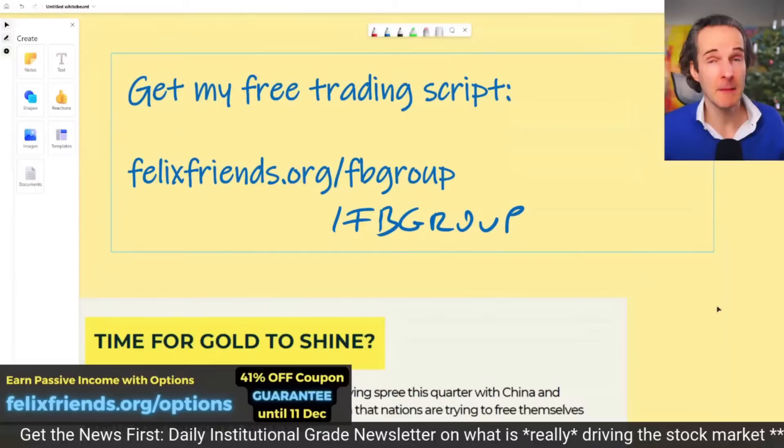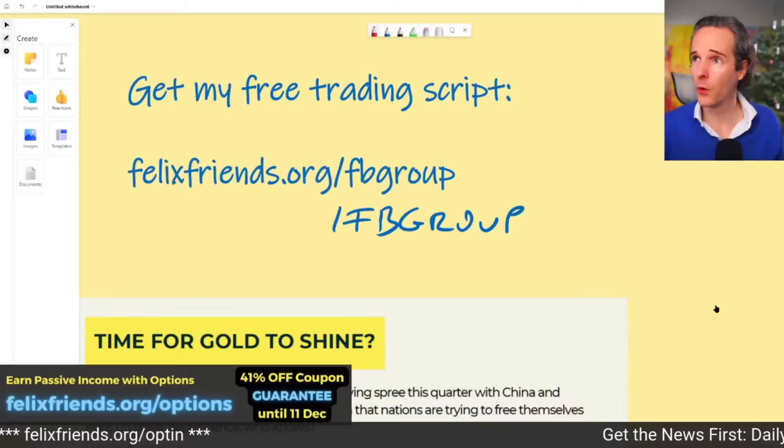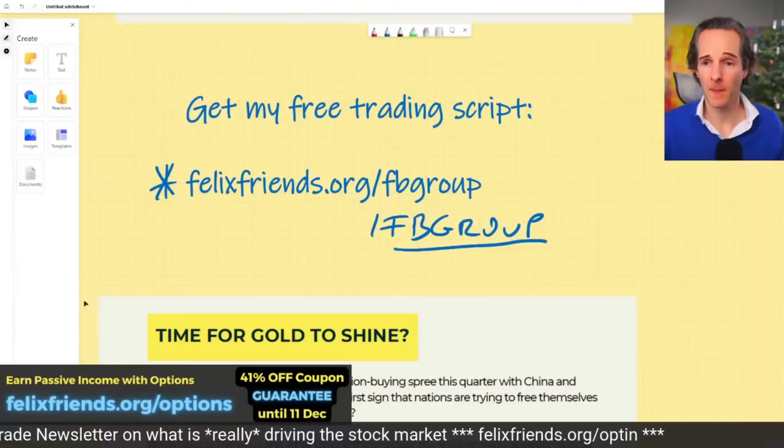If you're interested in how we set up these trades and what makes them 80% probability trades — and how I only spend about three hours a week trading to get 144% up so far this year on capital invested — there is a free trading script you can get. Go to felixfriends.org/FB-group. It's completely free, it's in our Facebook group, and we'll send it to you — a six-page PDF on exactly all the steps I take to look for and identify trades.